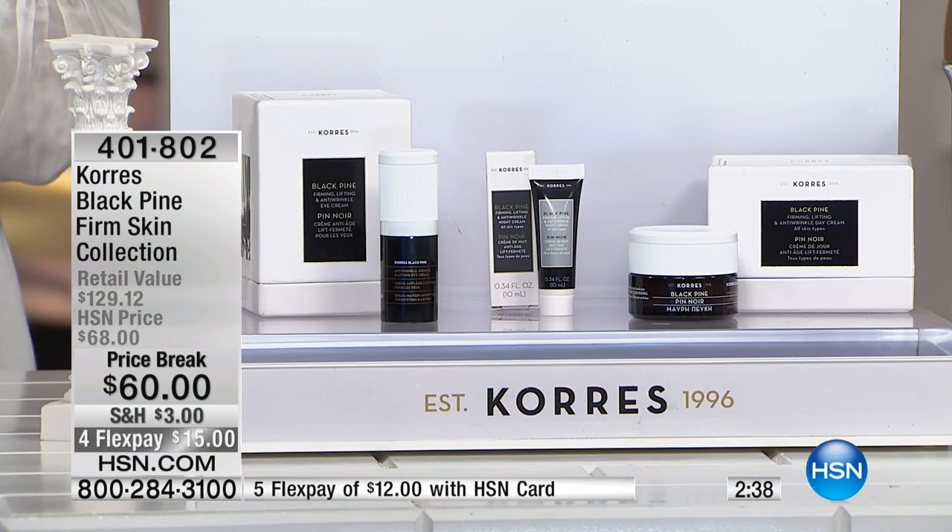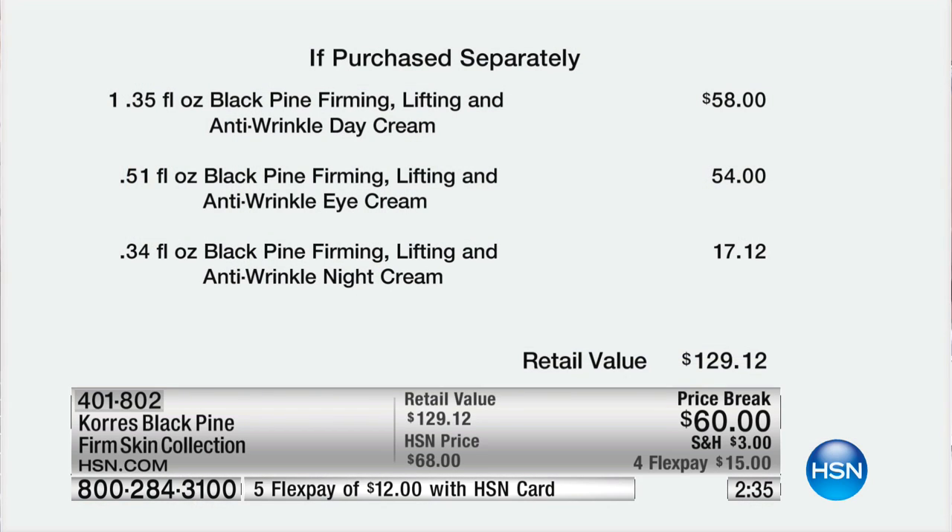Can we go through the incredible value here? I have less than 800 of these, and when they sell out, we're not bringing this particular configuration back. The day cream alone is 58 dollars — so for two dollars more you're getting the eye cream and the night cream. The eye cream on its own sells for 54, and the night cream sells for 17. That's a 129-dollar value at 60.